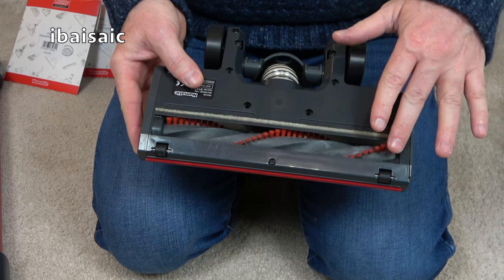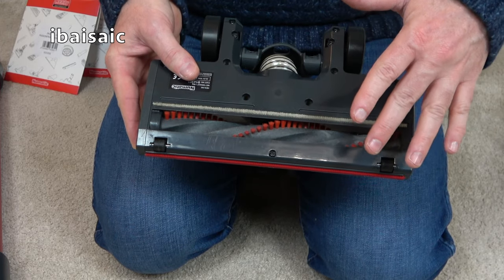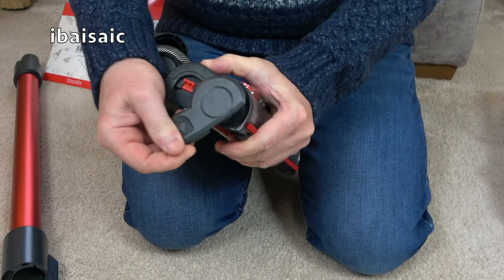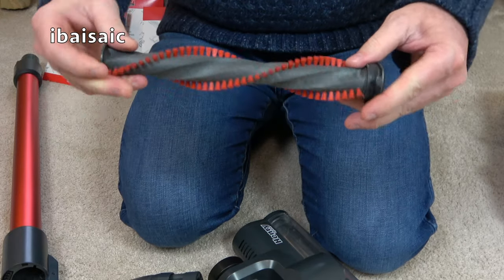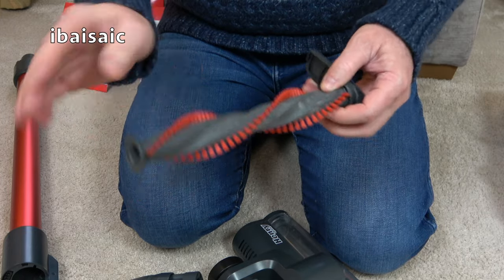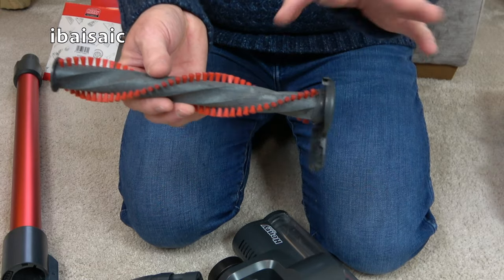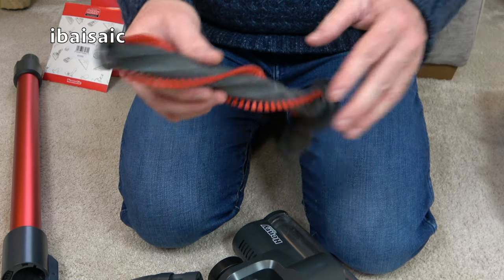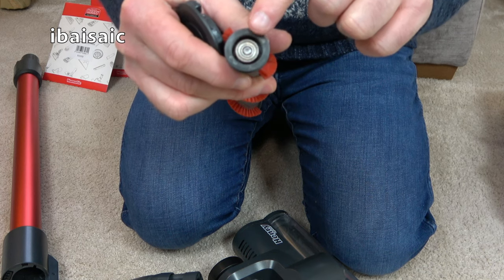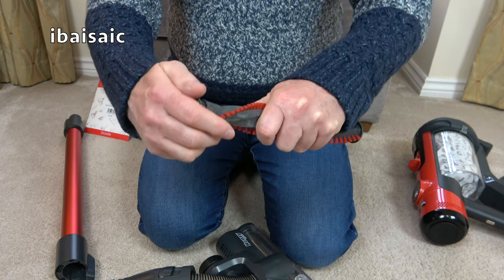This brush roll is not anti-hair wrap — if you've got long-haired humans or pets, it will become wrapped with hair. It does come out very easily: press the button and out it comes. Get your scissors, cut through, and remove all the hair. Give it a wipe — I like antibacterial wet wipes for surfaces. Make sure it's dry before putting it back; I wouldn't submerge it in water. The end cap comes off and you'll see a little bearing — it wouldn't do any harm to put a tiny drop of oil in that bearing occasionally before putting the end cap back on.